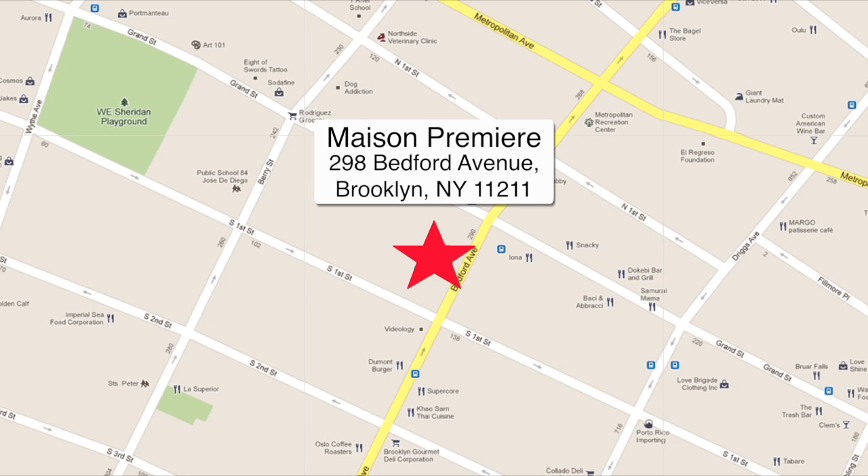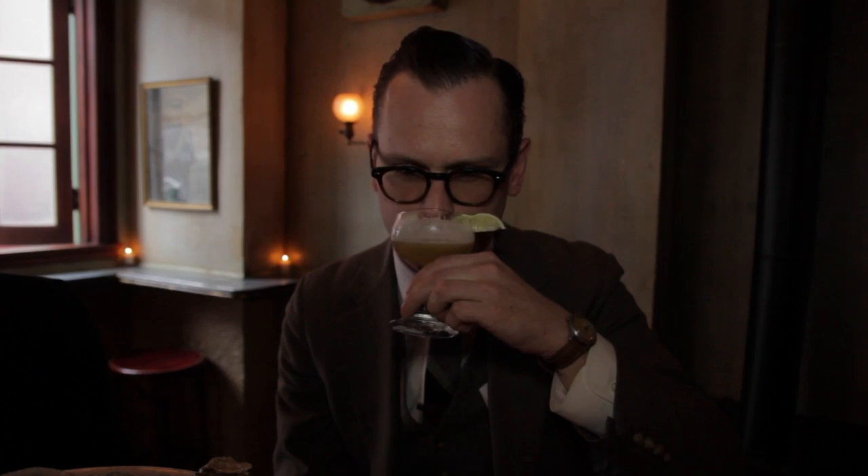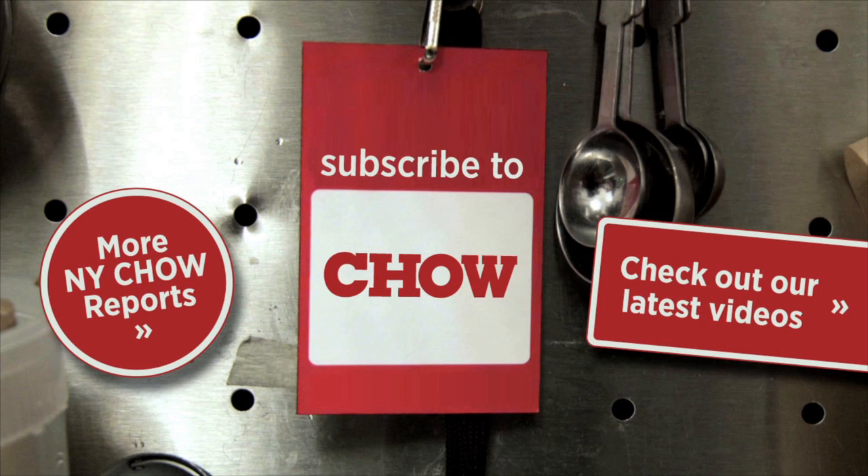Maison Premier is located at 298 Bedford Avenue between South First and Grand Street in Brooklyn. For more dining recommendations, visit chow.com. I'm Liza Deguia for Food, Drink, and Fun. We'll see you next time. Bye.